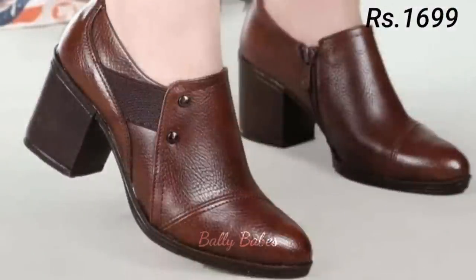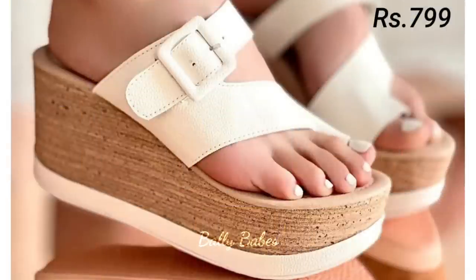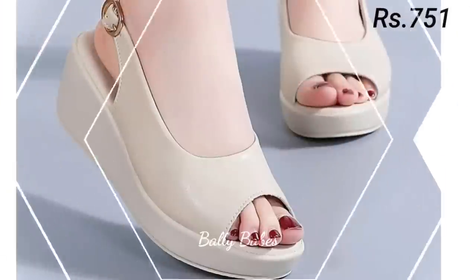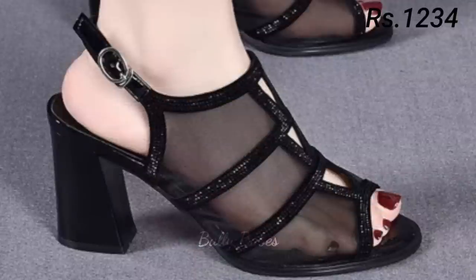In today's video, we will be discussing some of the most popular styles of ladies sandals, heels, pumps, and slip-on shoes. We will also be taking a closer look at comfortable footwear options that are both stylish and practical. Let's start with sandals — sandals are a versatile footwear option that can be worn in almost any setting, from beach to the office.